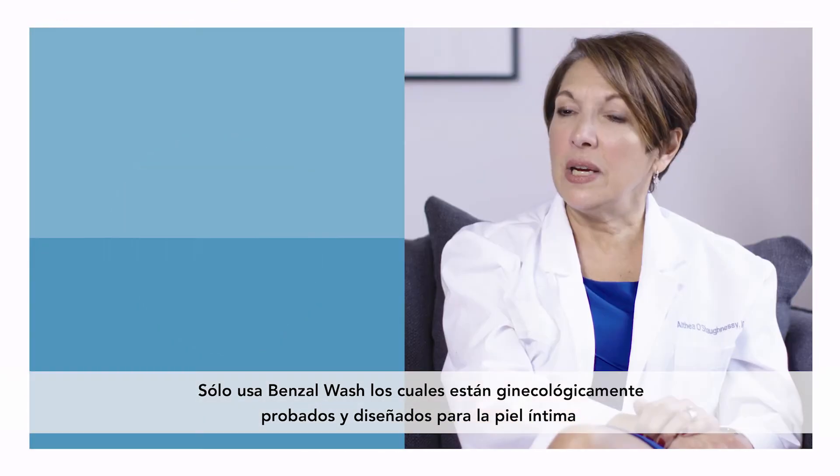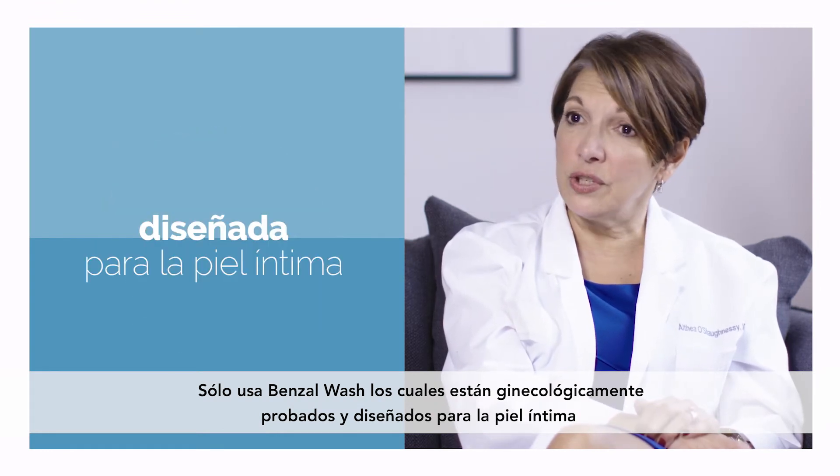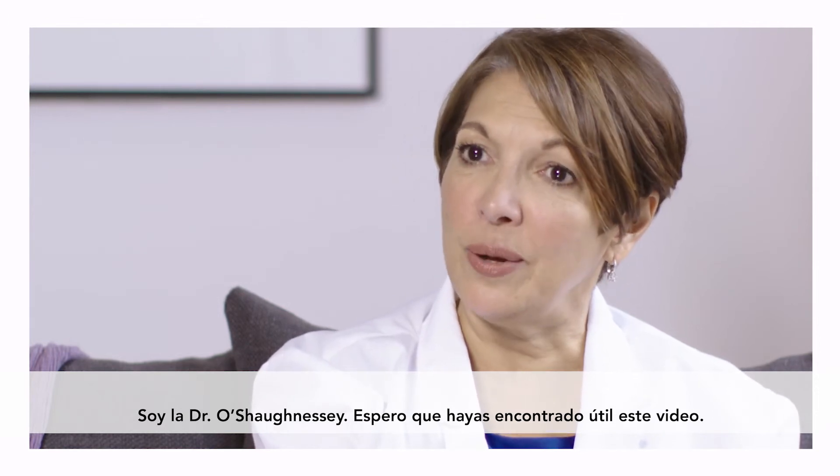Just use a Vagisil wash — it is gynecologist tested and especially designed for intimate skin. I'm Dr. O'Shaughnessy. I hope you found this video helpful.